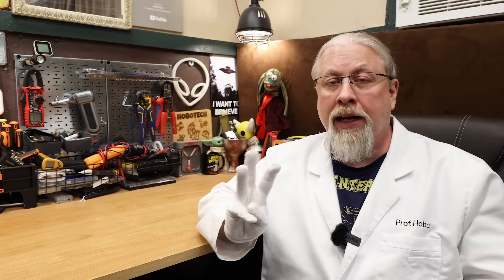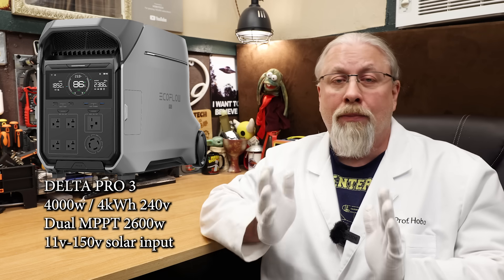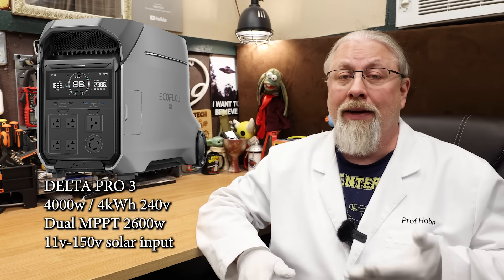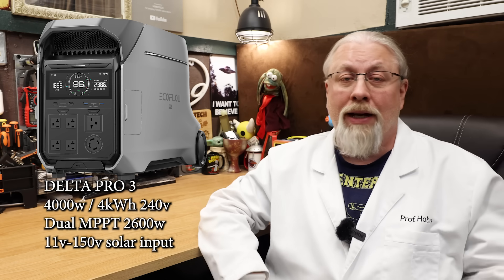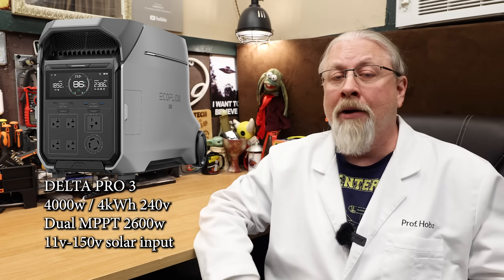Next up, their most recent flagship, the Delta Pro 3. This is a replacement for the original Delta Pro — there was never a version 2 of this product. It's basically a smaller, more portable version of what the Delta Pro Ultra offers. As amazing as the Ultra is, you're really not going to put that monstrosity in the back of the family wagon, whereas the 4,000-watt Delta Pro 3 is far more portable and has its 4-kilowatt hour LFP battery built in.